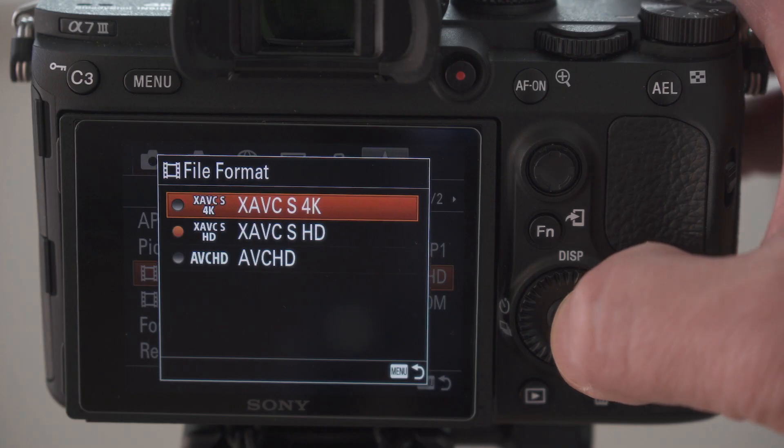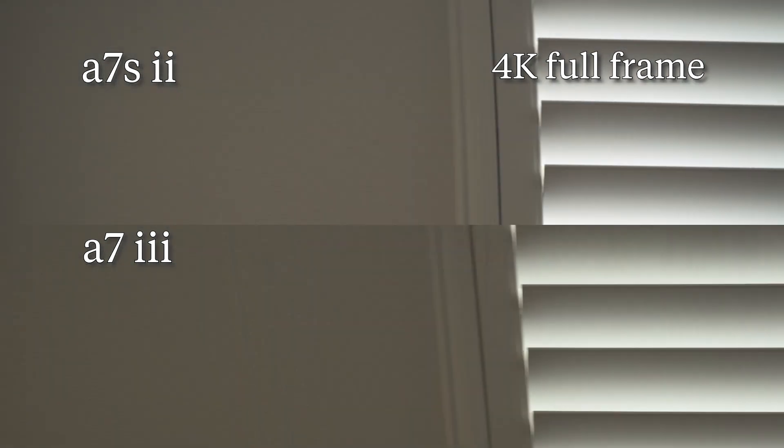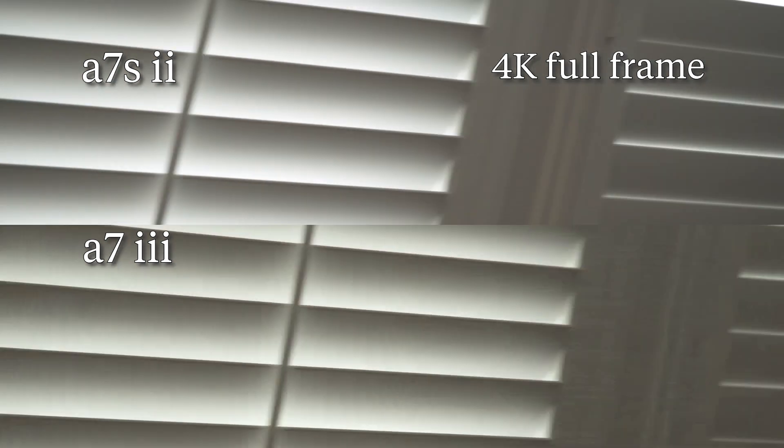Let's start with full frame 4K. From the first wiggle at 1/400th shutter speed, we can already see that the A7 Mark III is surprisingly holding off the jello the best — pretty impressive for having twice the number of pixels to process.